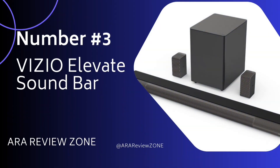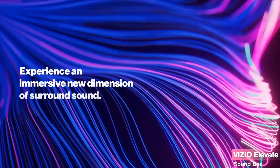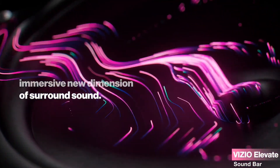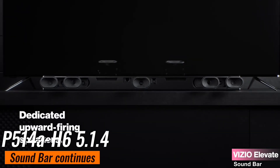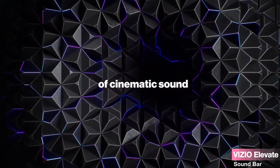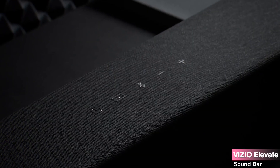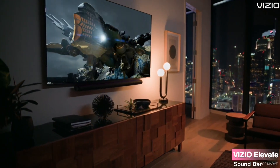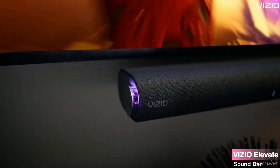Number 3. The Vizio Elevate Soundbar — a premium addition to your home theater setup that promises to elevate your audio experience to new heights. Vizio's reputation precedes them as a leader in immersive audio, and the P514-AH6 5.1.4 soundbar continues their legacy of excellence. With a staggering 18 high-performance speakers, this soundbar envelops you in cinema-quality audio. What's intriguing are the adaptive height speakers — they intelligently rotate upwards for Dolby Atmos and DTS:X content, creating an encompassing soundstage, while shifting forward for crystal-clear vocals.